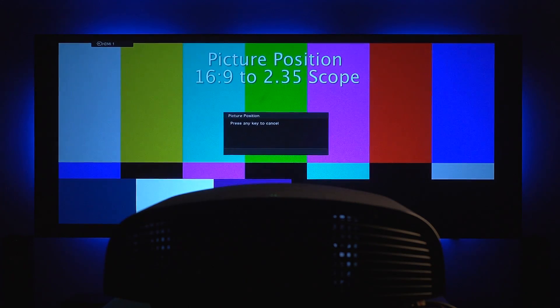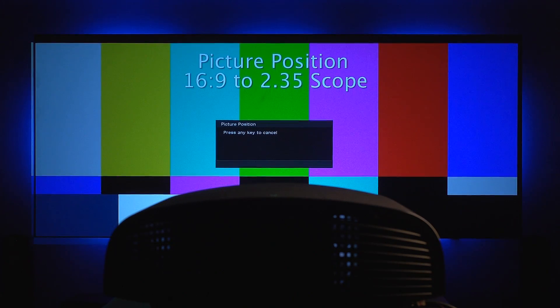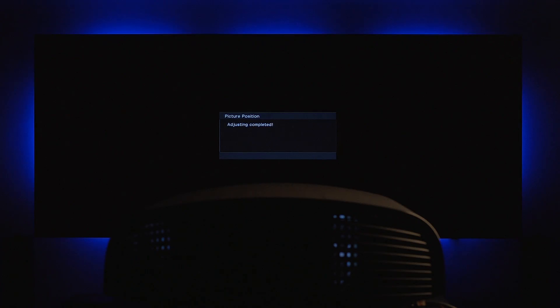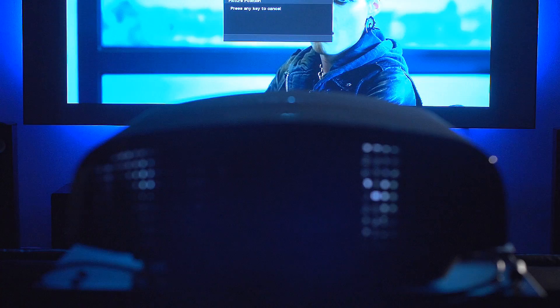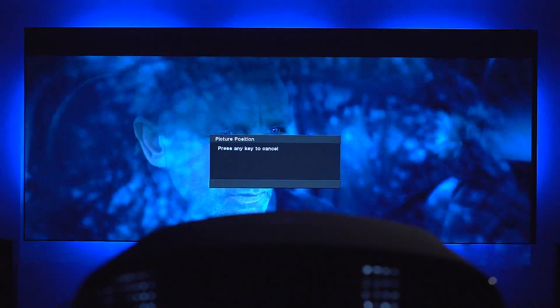Because of the zoom feature, you can do 16x9 aspect ratios, 2.35, or any format in between. We're calling it our picture position feature — it provides the capability to do five separate aspect ratios, three of which are user customizable. This allows you to do anamorphic without the need for an external lens. It takes about 10 seconds and is very accurate. No pincushion effect, and you can display 2.35, 1.85, or any format a movie comes out in natively.